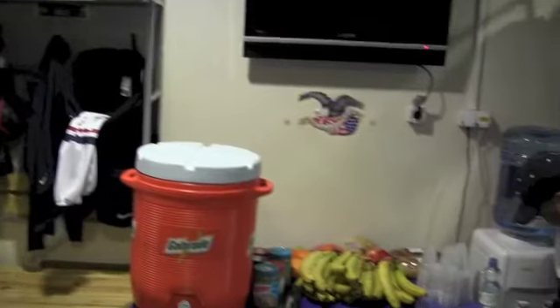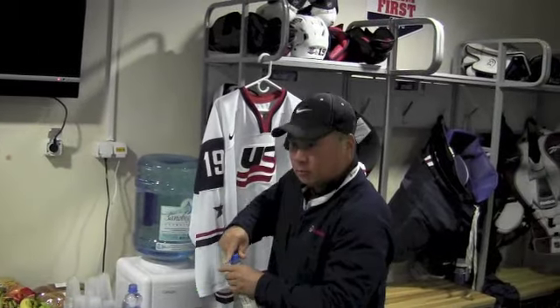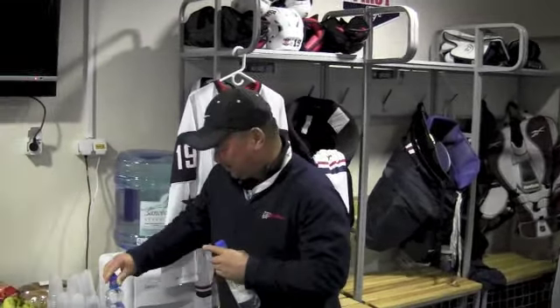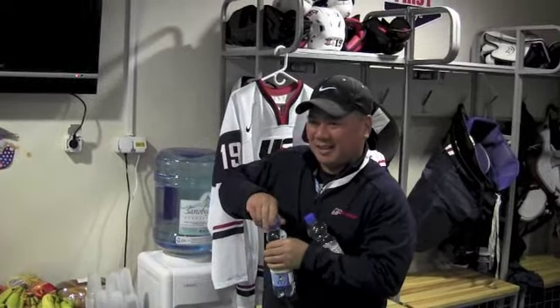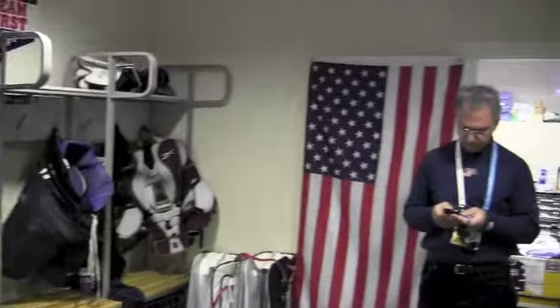This is Stan Wong. He's the athletic trainer here — he's the man, the myth, the legend. How many World Juniors is this for you, Stan? This is my 11th World Juniors. And this is Dr. Phil Johnson. How many World Juniors is this for you, Doc? Nine.